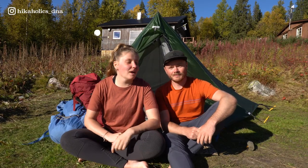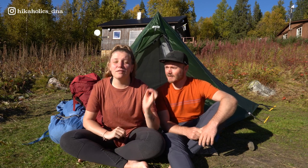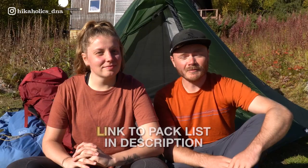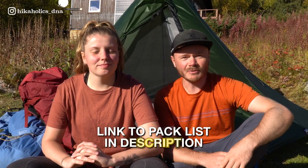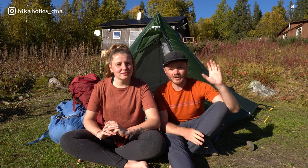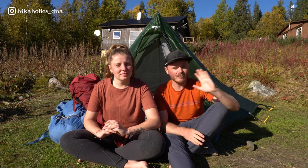That was everything they brought for their Kungsleden trip this September as a hiking couple. For any questions, DM them on YouTube or Instagram. In the description box below you can find all the items with links to the products shown. Make sure to check out their vlog series and documentary about the Kungsleden, like the video, subscribe, and if you watched all the way to the end, leave a Swedish flag in the comments.